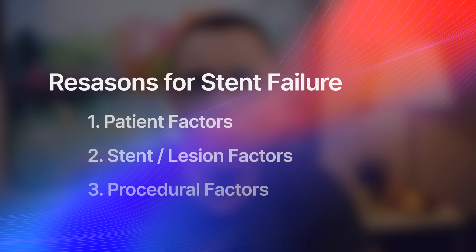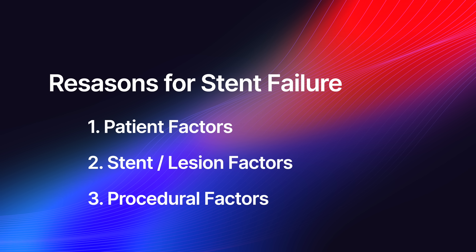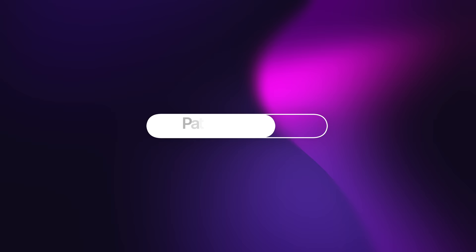I want to divide these complications and why stents fail into three categories. First, I want to focus on patient factors — what are some of the factors relevant to the patient that may make the stent more likely to re-narrow? Secondly, I want to focus on stent factors themselves — the devices that we're using and features of the blockage that we use to treat the problem. And thirdly, procedural factors — factors relevant to the cardiologist that places the stent.